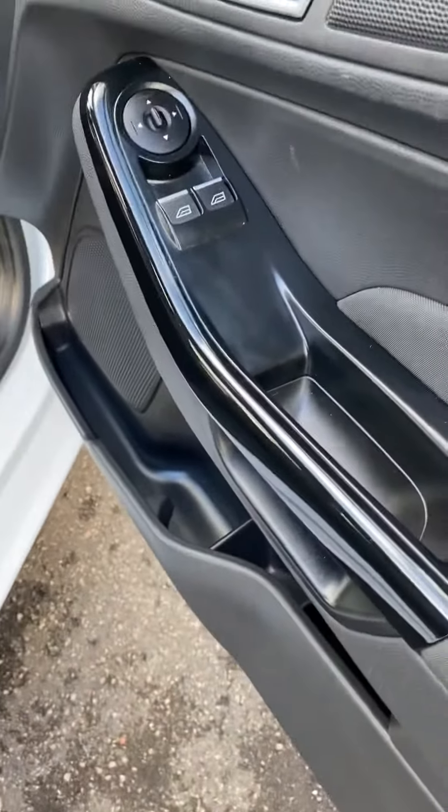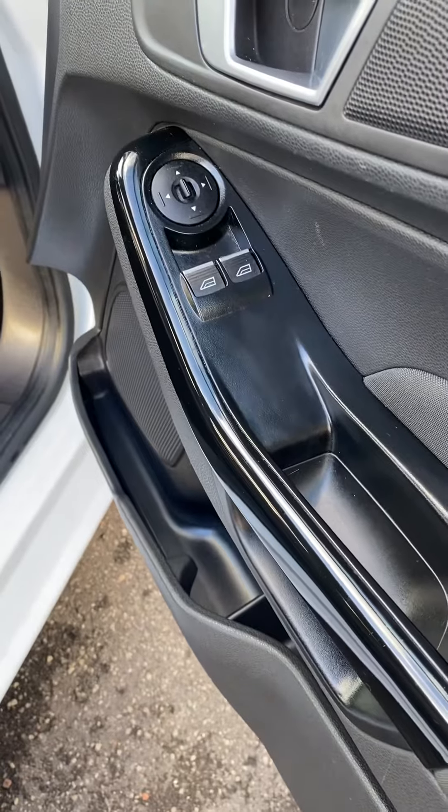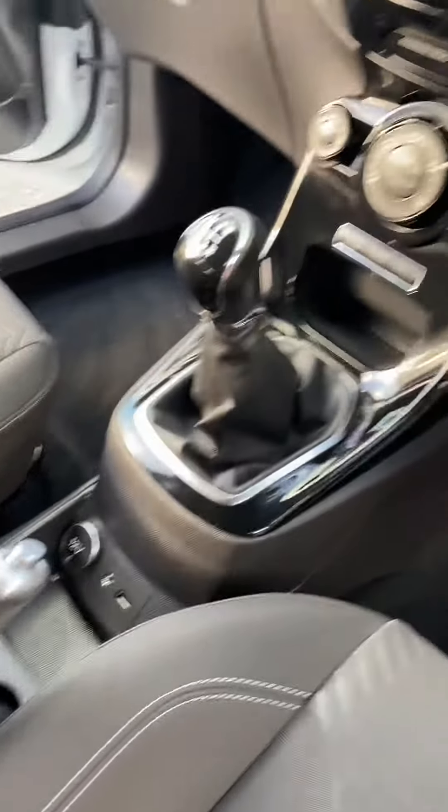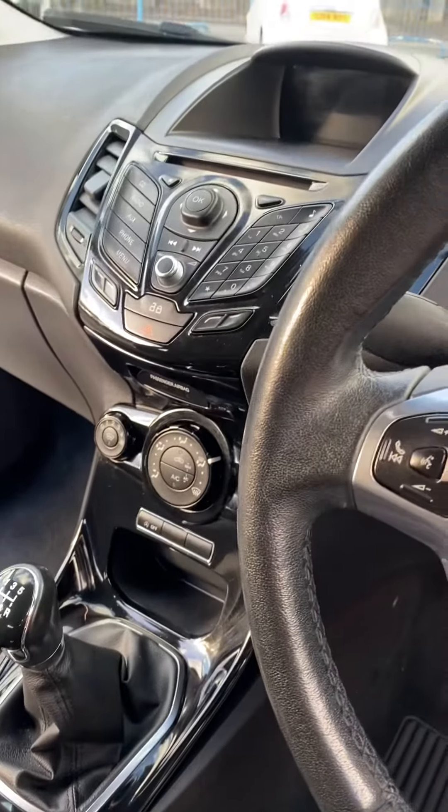It's got the piano black trim, electric windows, electric mirrors, Bluetooth, auxiliary, USB, aircon, and a heated front screen.